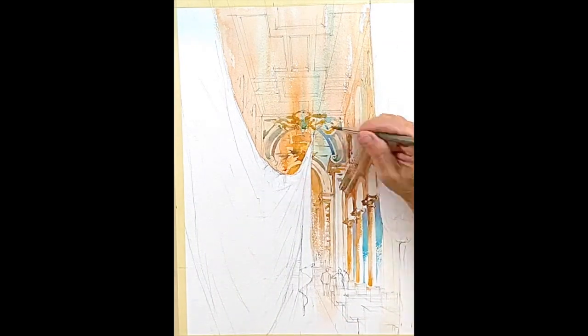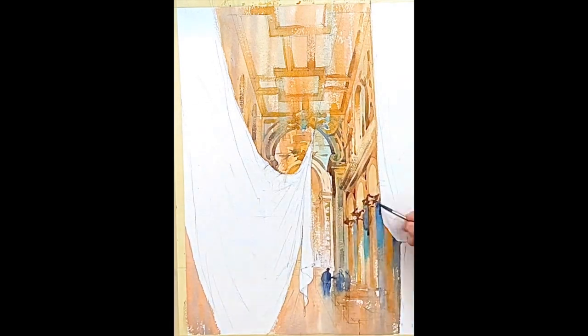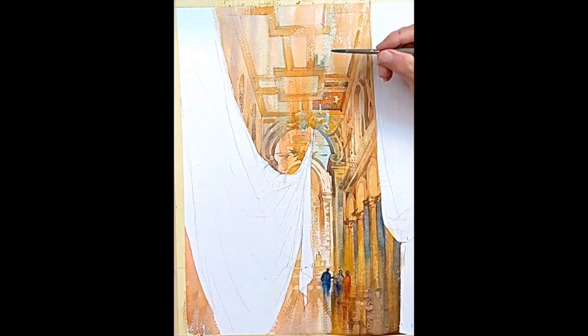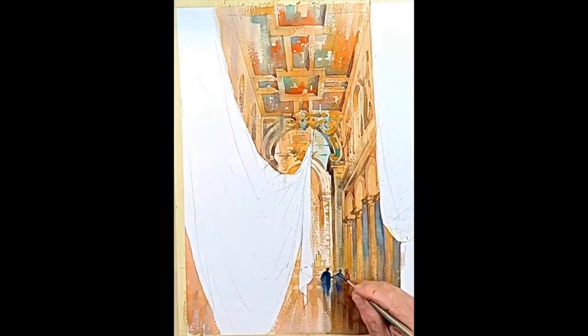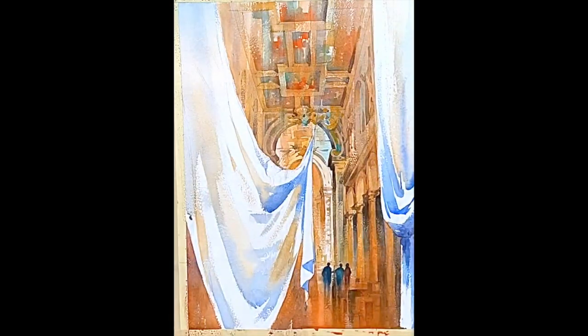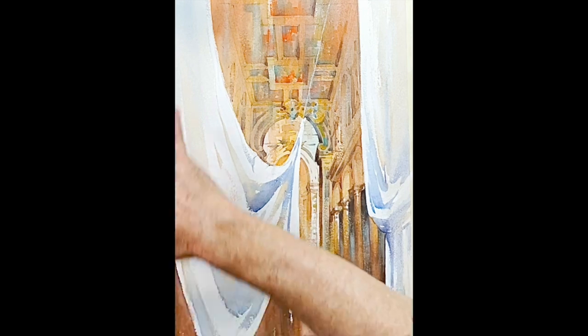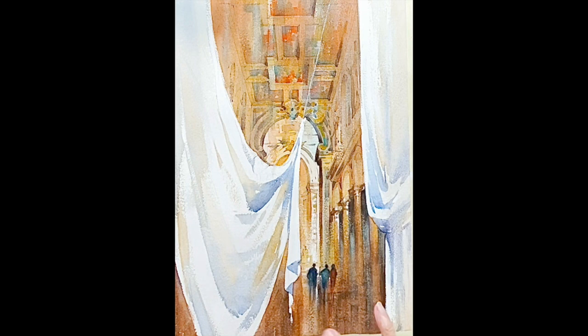I'm going to paint this in a time-lapsed way so you can hopefully see it all start to finish, and then I'll tune in at the end. So just about done — all the basic shapes and values and colors are in, and just when the bigger washes stopped, I started adding little bits of white, as you can probably see.